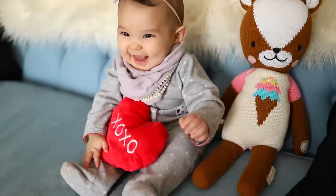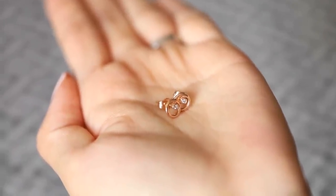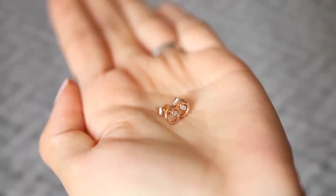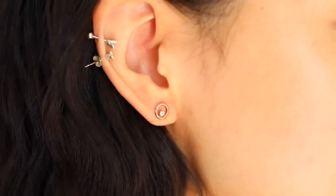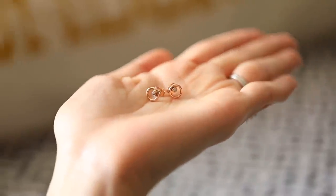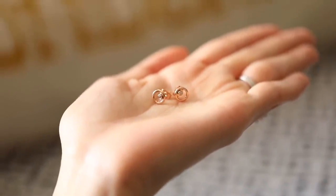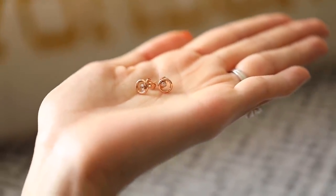Speaking of Valentine's Day, my gray studs are coming out with a very limited run of 14 karat rose gold and they're so adorable. Leave a little hint for your husbands and boyfriends — it's a gift that's going to make you super happy. Make sure you order by tomorrow the 9th to get it in time for Valentine's Day. Love you guys.